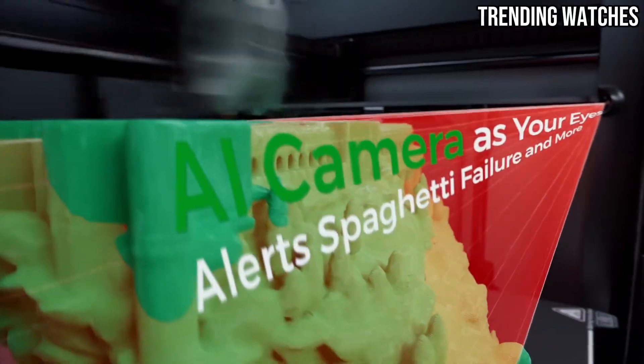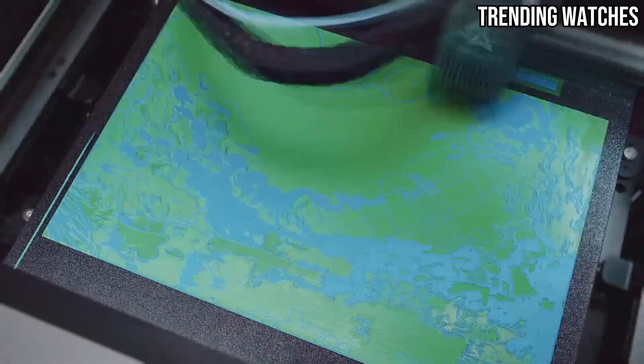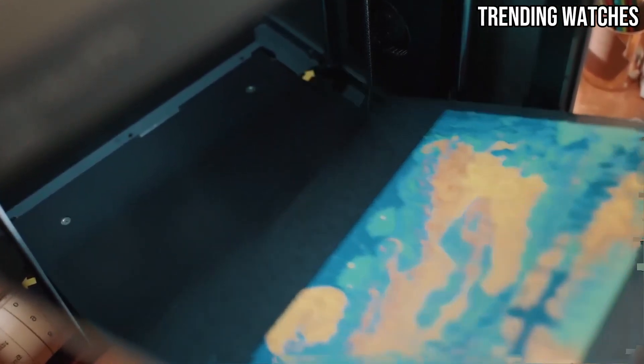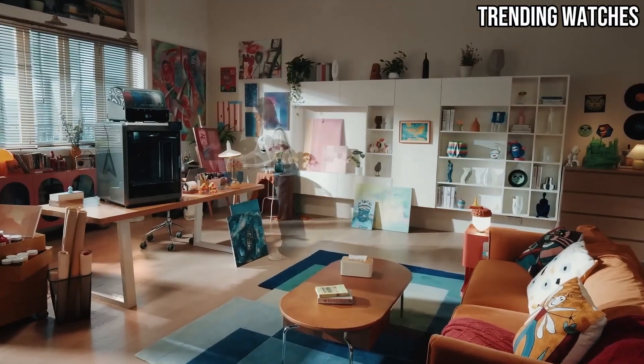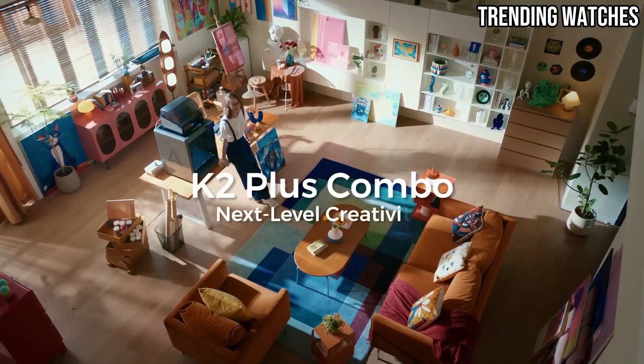Additionally, the K2 Plus Combo comes equipped with handy features that enhance the overall experience. The inclusion of a touchscreen interface adds a modern touch, making it easier to monitor and adjust your prints. Plus, the printer supports offline printing via SD card, giving you the flexibility to print without being tethered to a computer.